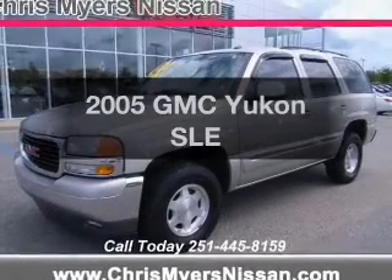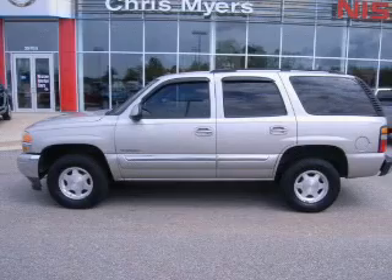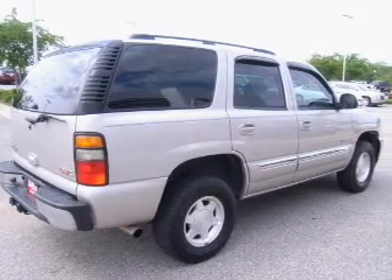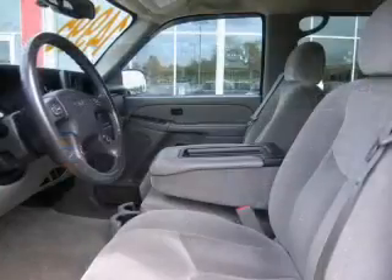Check out this 2005 GMC Yukon. If you're looking for a first-rate auto, this one could be yours today. The powertrain includes rear-wheel drive with a powerful eight-cylinder engine connected to a smooth-shifting automatic transmission. Brake safely with the anti-lock braking system.